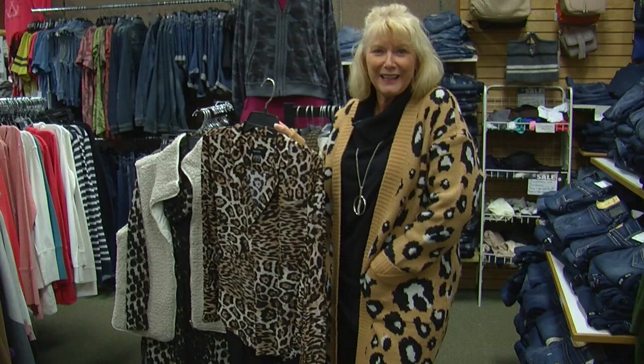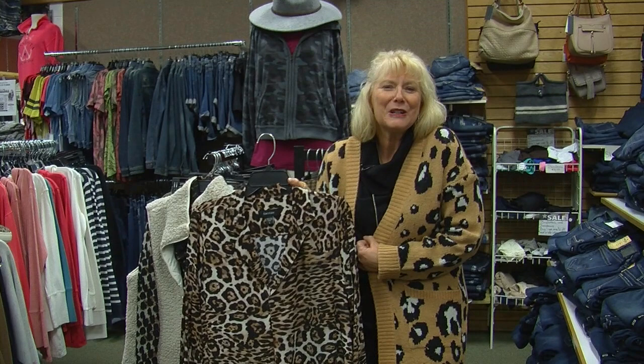We just got in this darling cardigan from Miss Me — I just love it. It's got the animal print, pockets, it's nice and cozy. We can put our turtlenecks on and stay nice and warm now with the winter season.